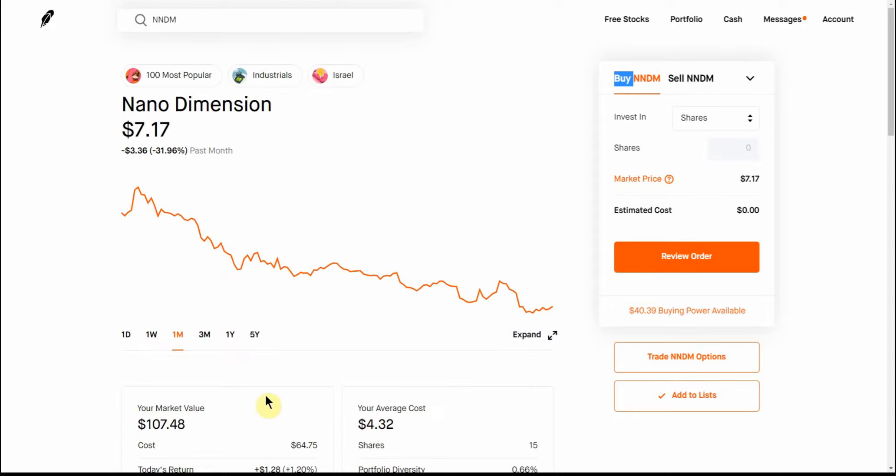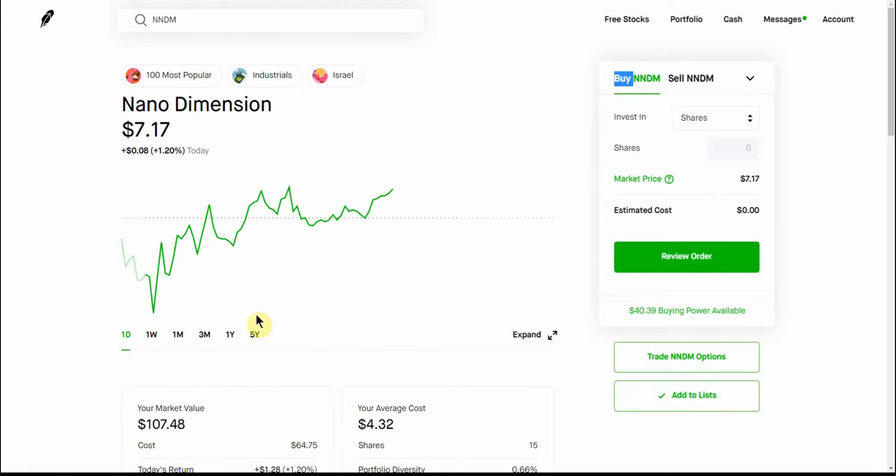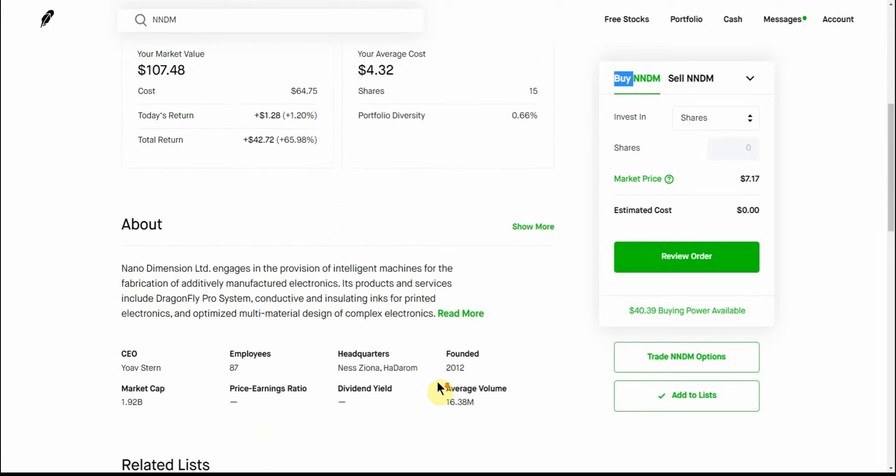Down from eleven dollars, about four bucks. Last week it's been kind of up and down, and here's what it's doing today. I got the dip here at $6.81. If you wanted to trade this one and did it right, you could probably make some money. As you can see, I still have my 15 shares in this account at $4.32 and I've had those for a while.